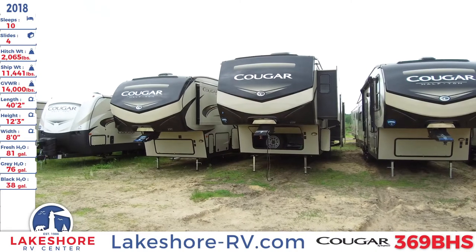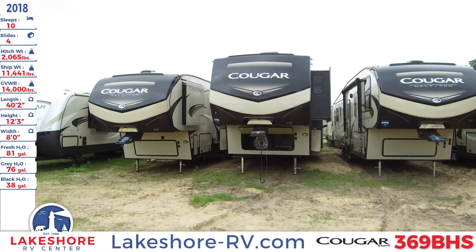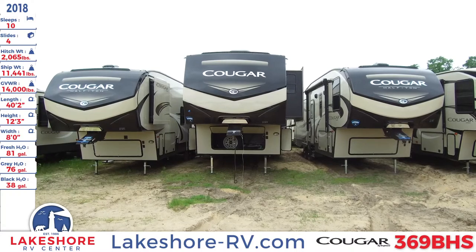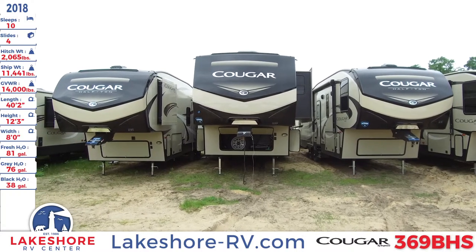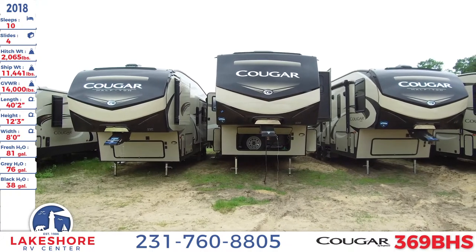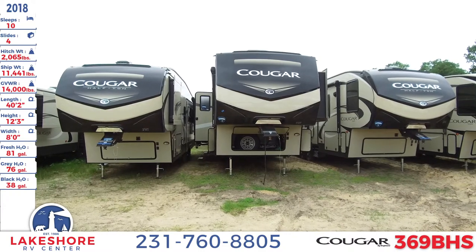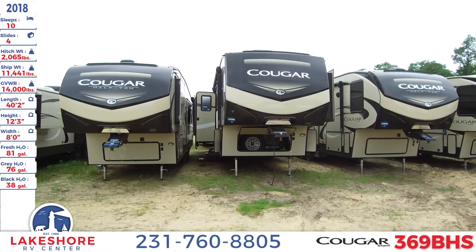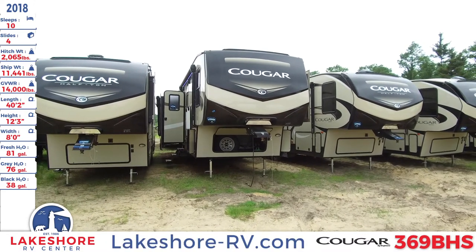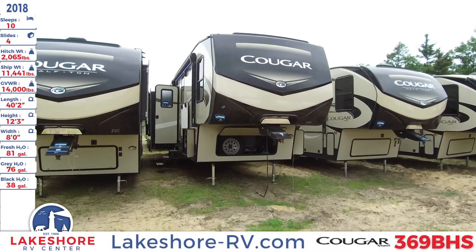We're over here at Lakeshore RV Center checking out this 2018 Cougar 369BHS. This fifth wheel sleeps up to 10 people. It has four slides, a hitch weight of 2,065 pounds, a ship weight of 11,441 pounds, and a GVWR of 14,000 pounds. This unit is 40 feet 2 inches long, a height of 12 feet 3 inches, and a width of 8 feet. It has a fresh water tank of 81 gallons, a gray water tank of 76 gallons, and a black water tank of 38 gallons.